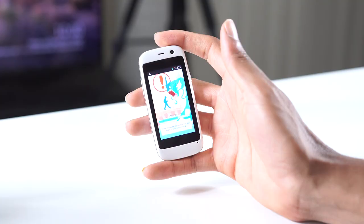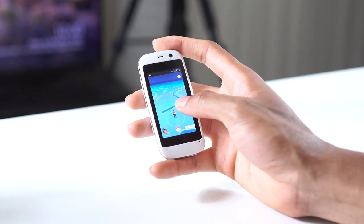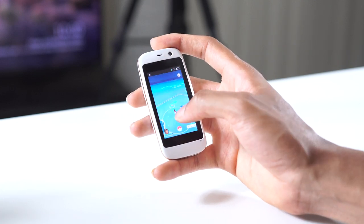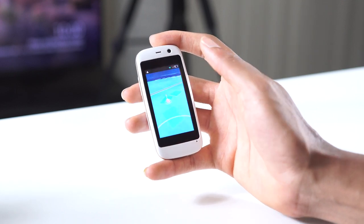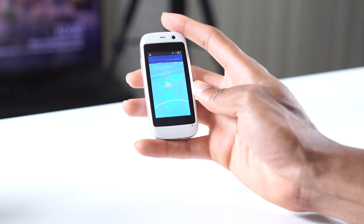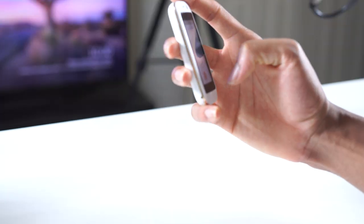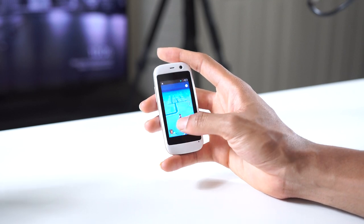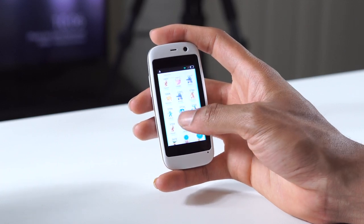Pokémon GO might be a little bit more interesting, so let's look at that. It's actually working and running pretty well, surprisingly. We're gonna try and catch this on a 2.4-inch screen — let's see if we can do it. This is live, people. I can't actually find the Rattata. It doesn't work really well with AR because it just kind of flips out, but it's actually working pretty well — surprisingly well.